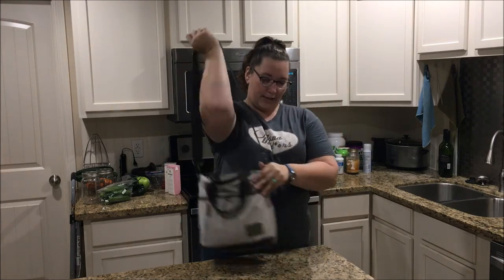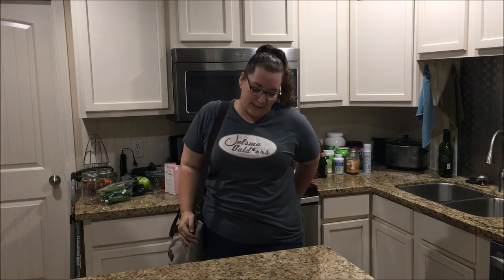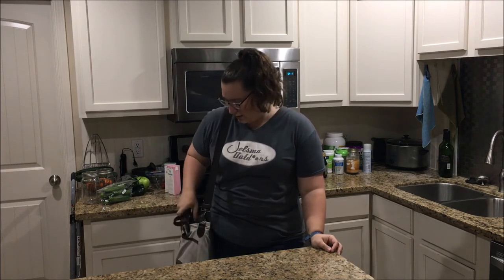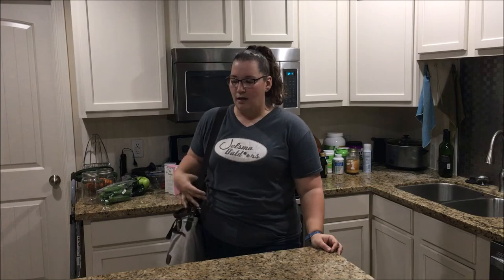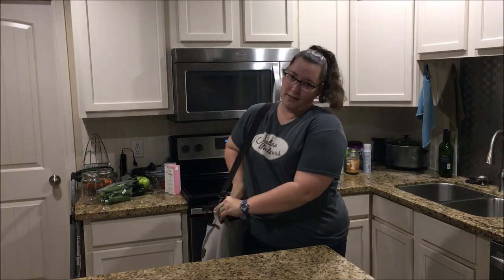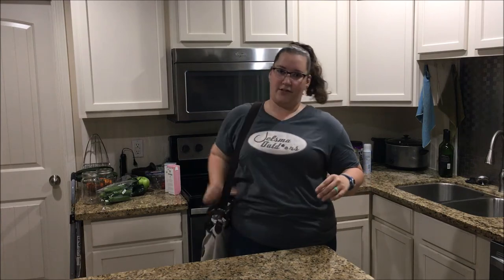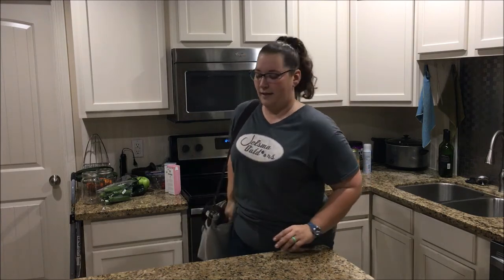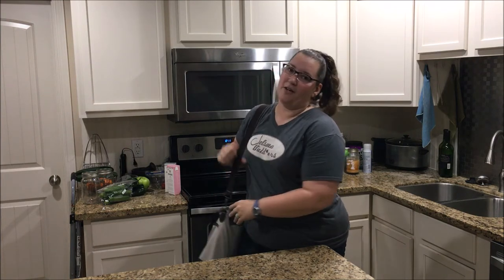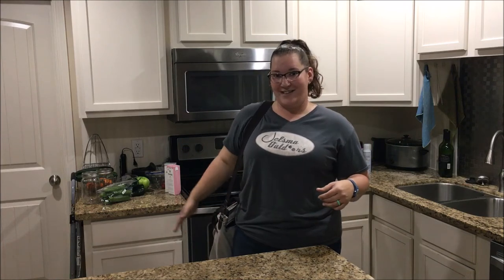Typically with this bag, the way that I carry it is more than likely going to be shoulder harness like this. I have worn it crossbody a few times when traveling. But typically I just wear it like this, or if I'm coming from the car I'll just pick it up and carry it. When I'm carrying and I need to draw, this is the way I typically carry it — shoulder harness right here.